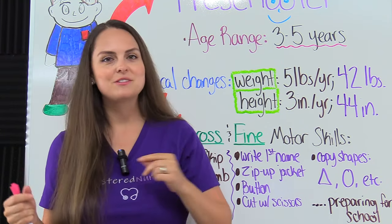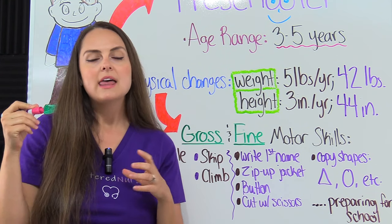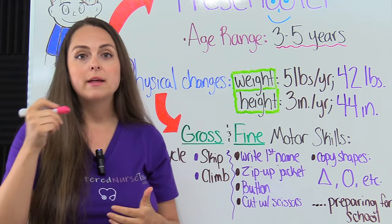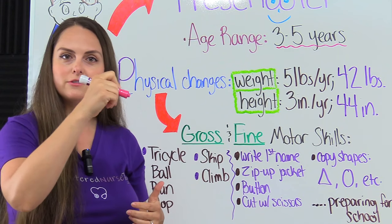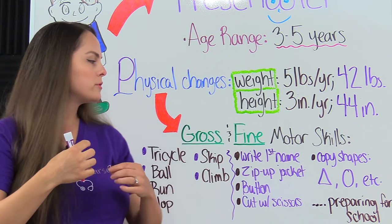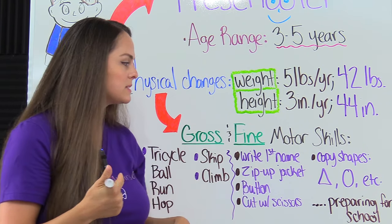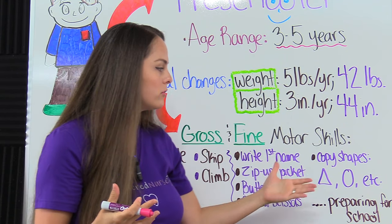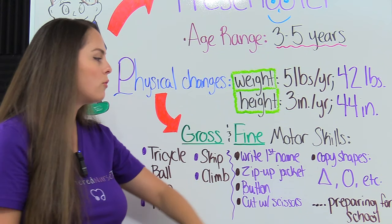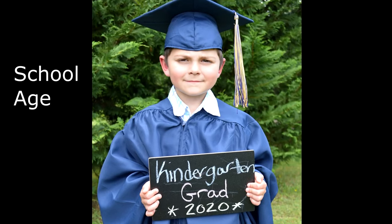Then we have fine motor skills — these are skills that use those small muscles. The preschooler should be able to write their first name, zip up their jacket, button up their shirt, cut with scissors, and copy basic shapes like the triangle and the circle. You can see all of these skills are preparing them for school, so then they'll become school age, which we'll review in our next lecture.